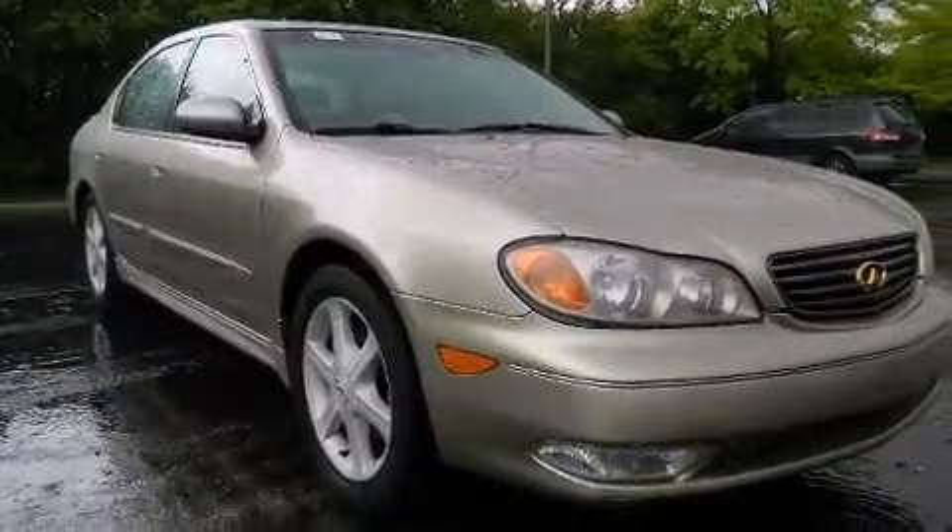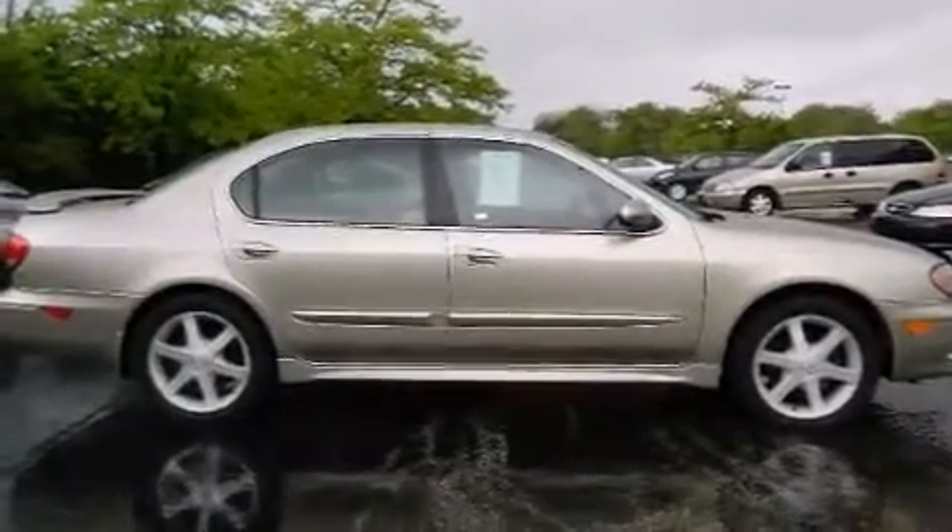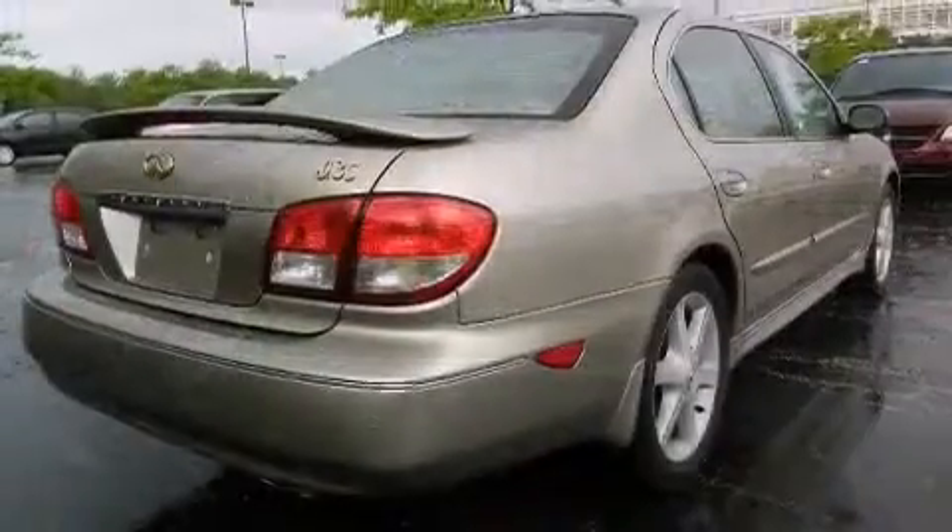Under the hood, you'll find a six-cylinder engine with more than 250 horsepower, providing a spirited yet composed ride and drive.